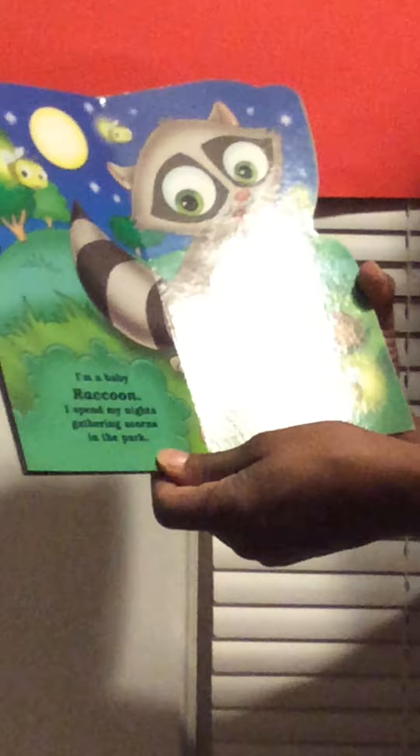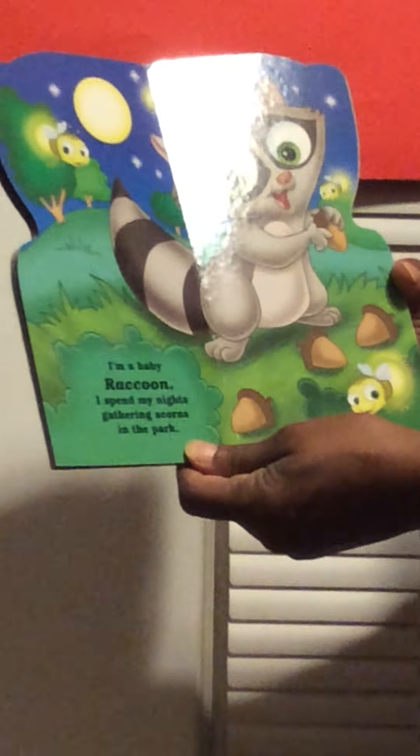I'm a baby raccoon. I spend my night gathering acorns in the park. A brown raccoon. And how many acorns? One, two, three, four.